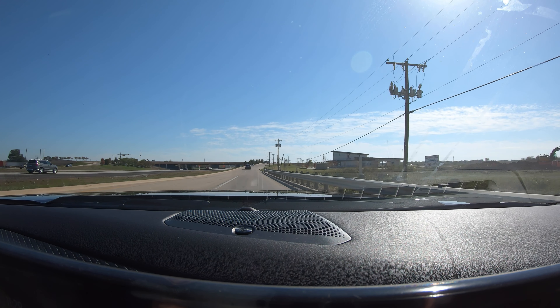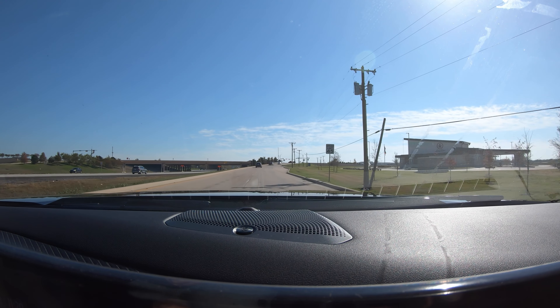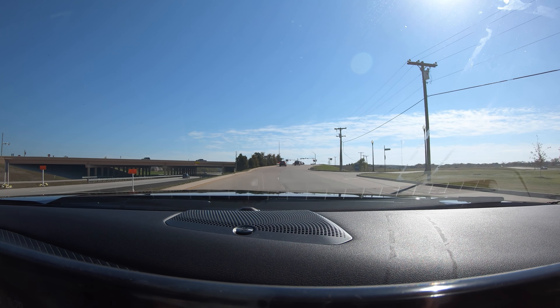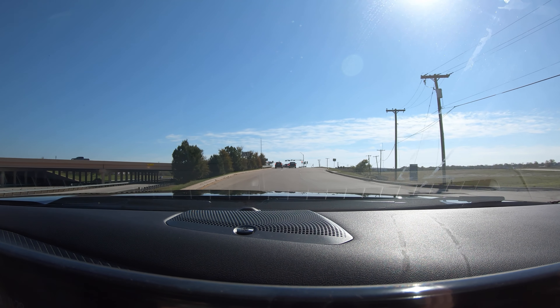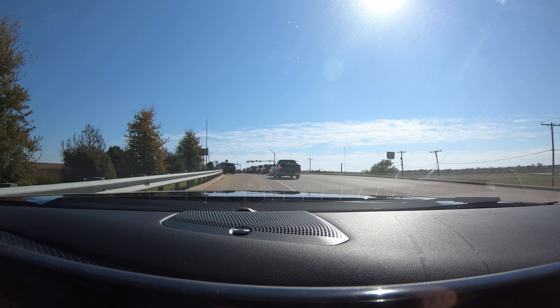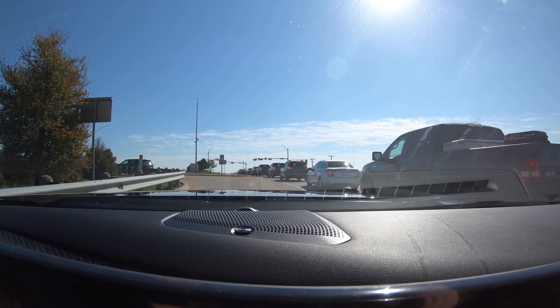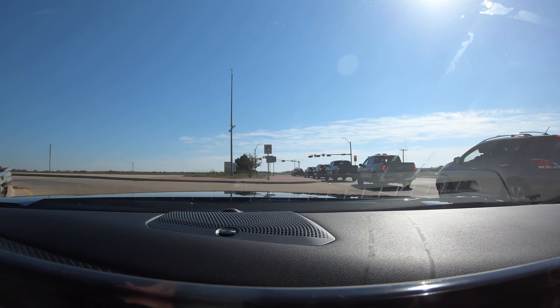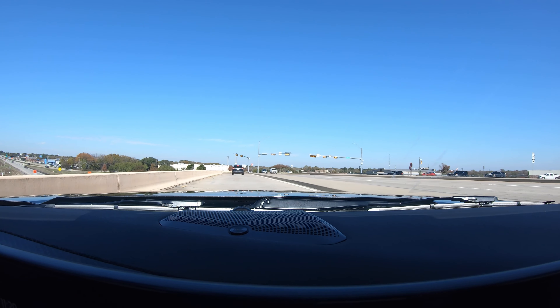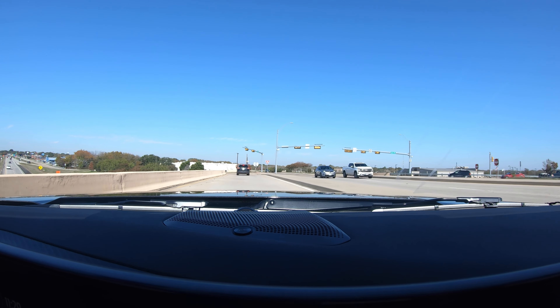I'm not a huge fan of Pirelli tires personally, and this car actually comes equipped with the Pirelli PZeros. I don't have a lot of experience with that particular model of tire, and I know everything varies from model to model as far as tire manufacturers go. But I'm actually pretty impressed with the PZeros. So far, so good — I'm actually really impressed with them and would like to know long term how those PZeros would perform.